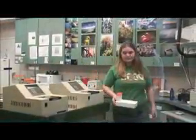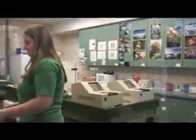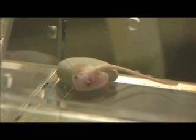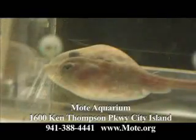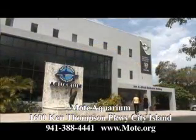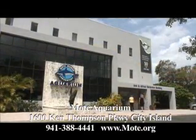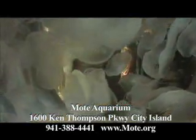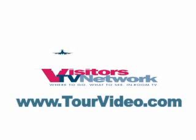The Mote Marine Laboratory is one of the last private marine research labs left in the world. The scientists here are committed to the process of discovery. And with a visit to the Mote Aquarium, you'll discover something important too — a love of the oceans and the plethora of life it holds within.